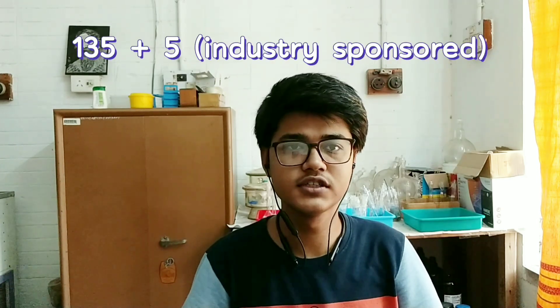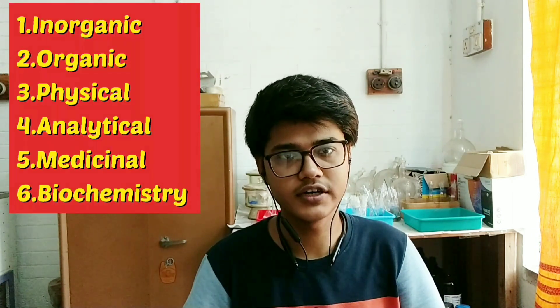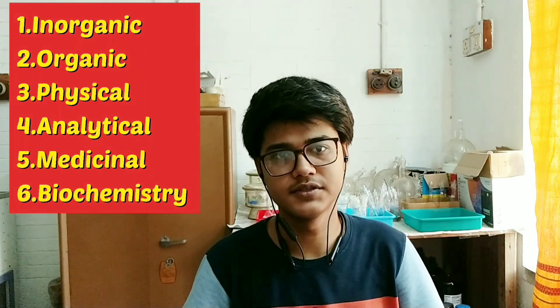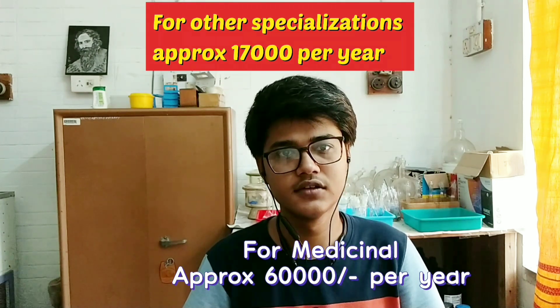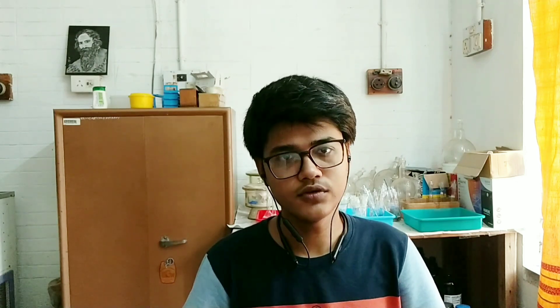The collaboration of Pune University with CSIR-NCL is also very close and strong. In the MSc Chemistry course, there is an intake capacity of 140 students, out of which only 12 seats are allotted for non-Maharashtrian students. We have 6 specializations in our department: Inorganic, Organic, Physical, Analytical, Medicinal, and Biochemistry. These specializations are chosen right from the first semester on the basis of online entrance marks. The tuition fees are also significantly less compared to IITs, except Medicinal Chemistry. Apart from that, scholarships are also provided on both merit and need basis.